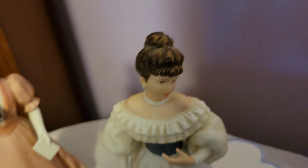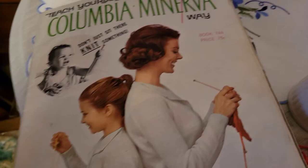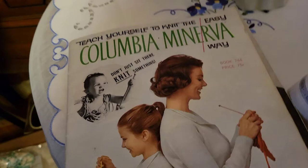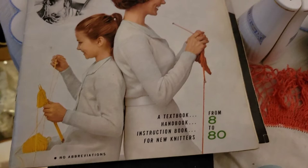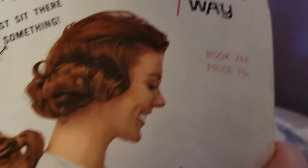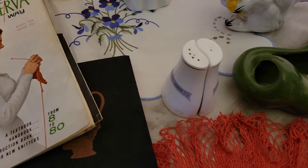The next thing I got was this book — it doesn't have a copyright date but I believe it's likely from the 60s. It has directions on knitting, and the whole concept is mother and daughter knitting together from ages 8 to 80. I thought that was really cool so I went ahead and picked it up. It's in pretty good shape with a couple of loose pages.